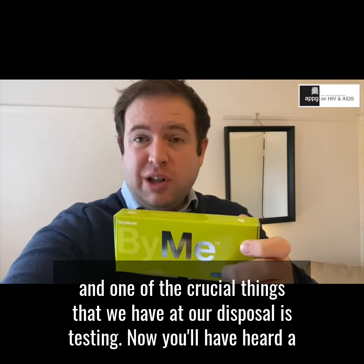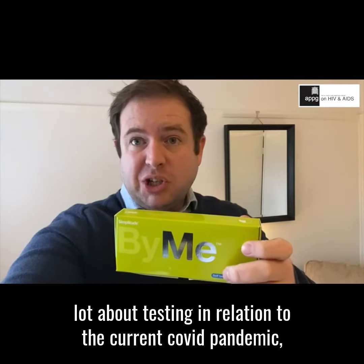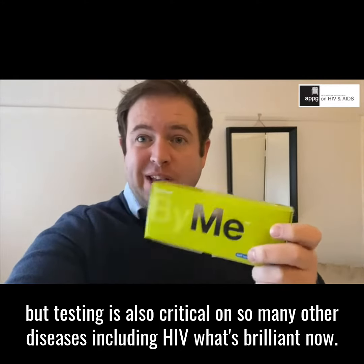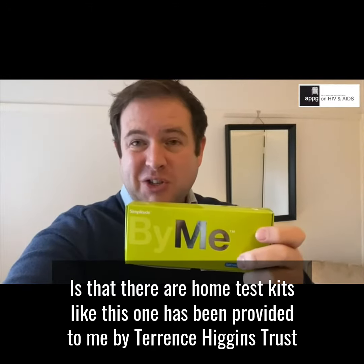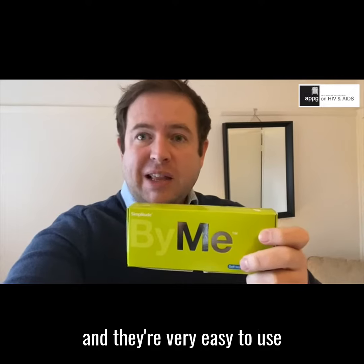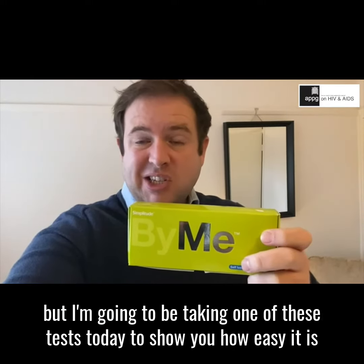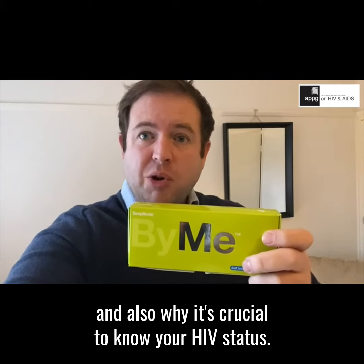One of the crucial things that we have at our disposal is testing. You'll have heard a lot about testing in relation to the current COVID pandemic, but testing is also critical on so many other diseases including HIV. What's brilliant now is that there are home test kits like this one, provided to me by Terence Higgins Trust, that you can use to know your HIV status. They're very easy to use and they can be ordered through different organisations and groups.